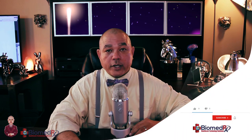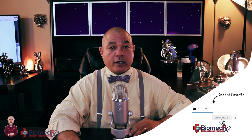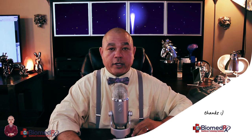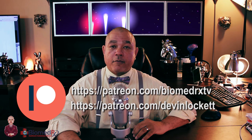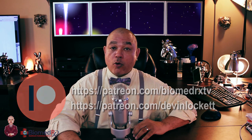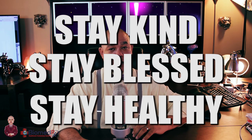Well, that's all I have to say for this video. If you always hit the like button, subscribe to our channel, and hit the bell for notifications. If you would like to find the entire series of instructional videos in biomagnetic paratherapy, brain training, or any of the therapies that we do here at the BiomedRx Health Center, become a patron on Patreon at patreon.com/biomedrxtv or patreon.com/devinlockett. I want everybody to remember to stay kind, because kindness is the new sexy — stay blessed and stay healthy. Thank you for watching BiomedRxTV.